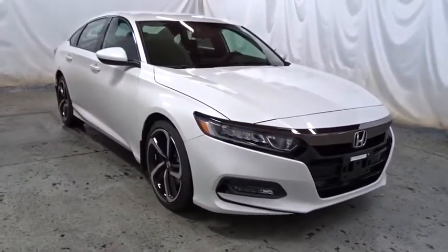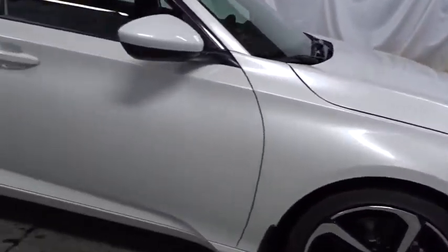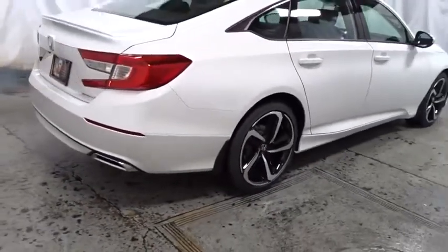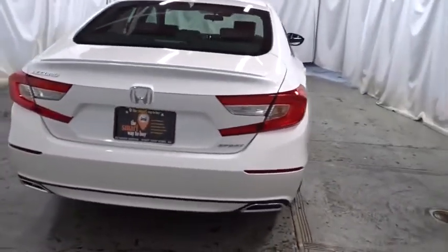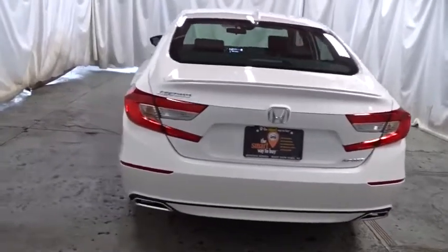Lane departure warning, backup camera, keyless entry, Bluetooth, leather-wrapped steering wheel, front-wheel drive, trip computer, fog lights, outside temperature gauge, brake assist, day and night rear-view mirror, tachometer, cloth seat trim, body color door handles, engine immobilizer, leather shift knob, power rear window sunshade, low tire pressure warning.